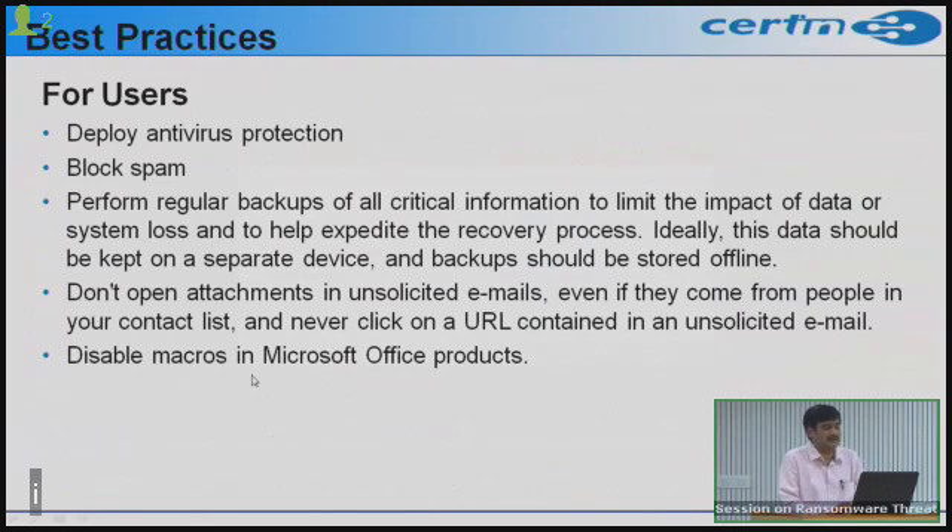Malware files often come through attachments embedded as macros. Disable macros in Microsoft Office products — guidelines are provided on our website.